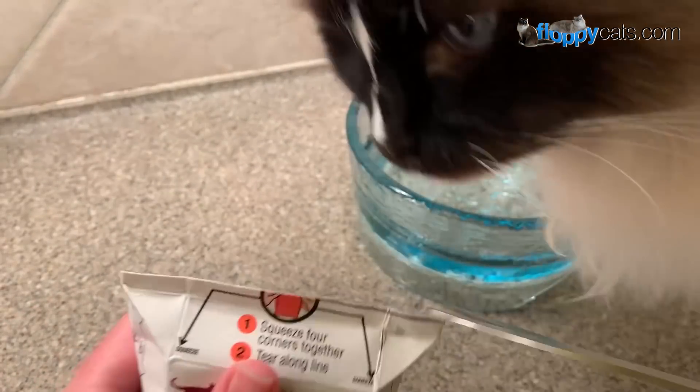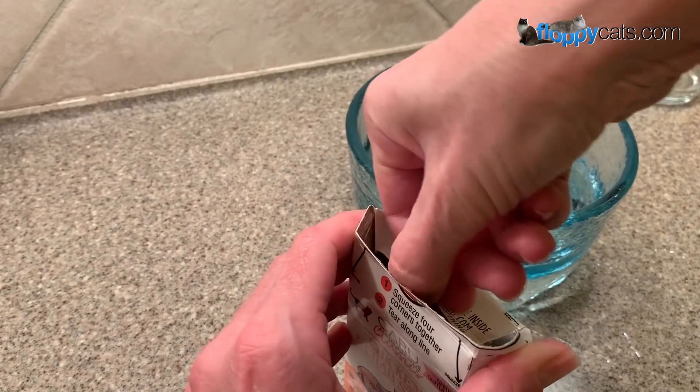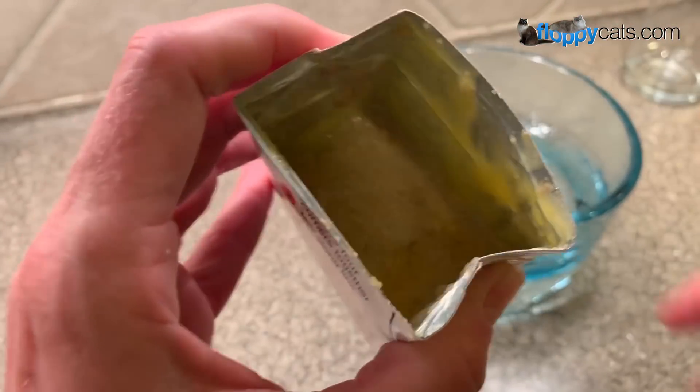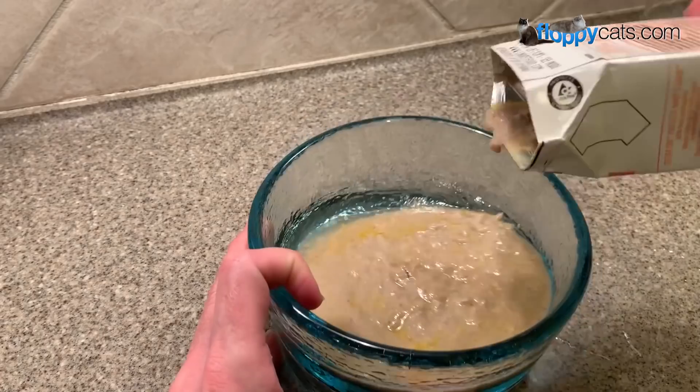You can tear it but you'd have to have fingers of steel to do that. Here's the consistency of this one — yummy.